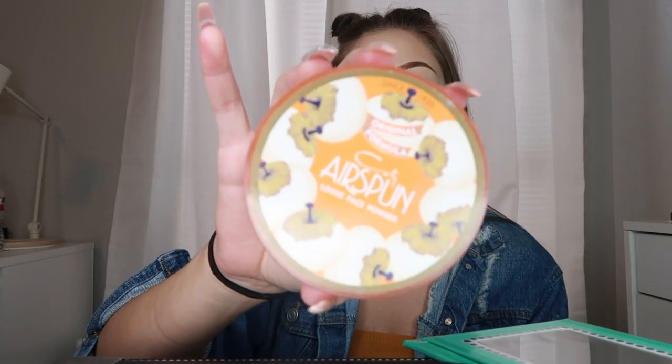And I'm blending all of this out with the Beauty Blender. Now personally, I'm not a big fan of the real Beauty Blender, just because it is so soft that sometimes it picks up more of the product than it's putting down, but it seemed to work pretty well with this foundation and this concealer.